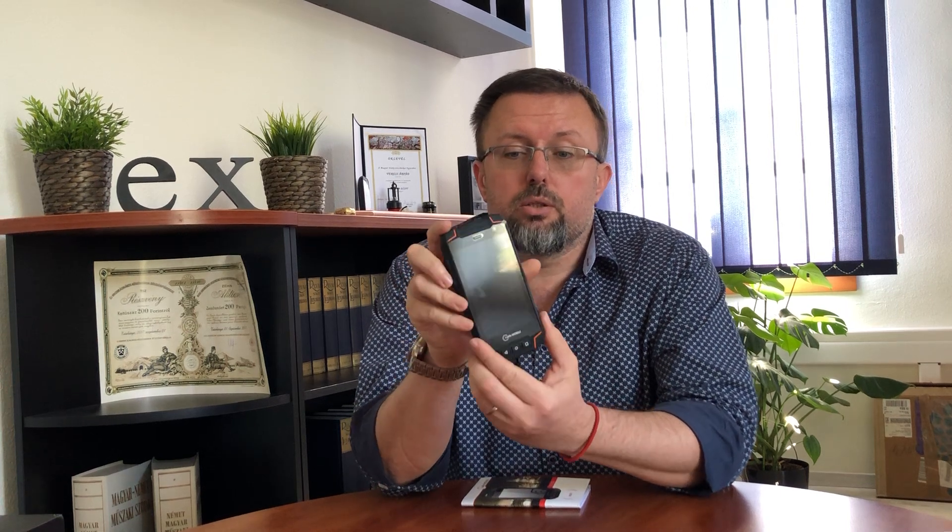Hey, this is Arpad from xunbox.com and today's edition is about an EX smartphone which comes from iSafe Mobile. It's a very advanced smartphone that can be used in many environments worldwide. We are speaking about a smartphone running Android Nougat.